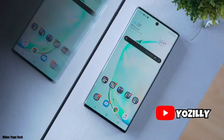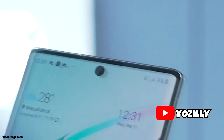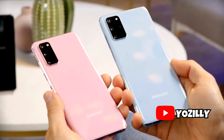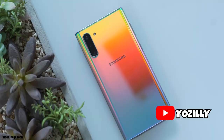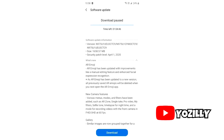One UI version 2.1 is now official and it's officially rolling out to the Galaxy Note 10 and the S10 series. It's a new UI update which has a lot of new features that come with the new S20 series, and it's good to see that Samsung is giving new features of their S20 series to last year's flagships — the Note 10 and the Galaxy S10.